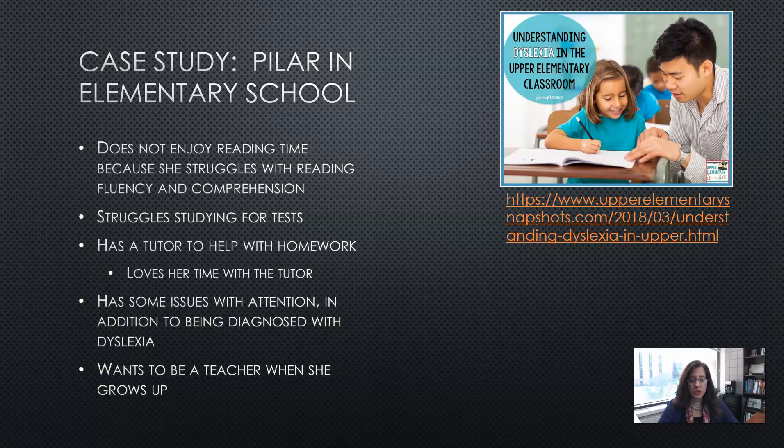The tutor provides different approaches to learning the language and concepts, as opposed to just reading written text. Pilar has some attention issues in addition to her dyslexia diagnosis. When she grows up, she wants to be a teacher — so clearly, even though she struggles with reading and writing skills, she is still enjoying school.